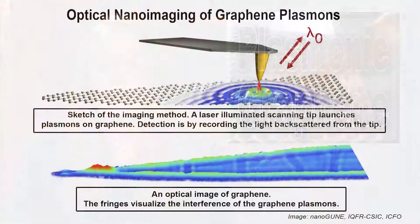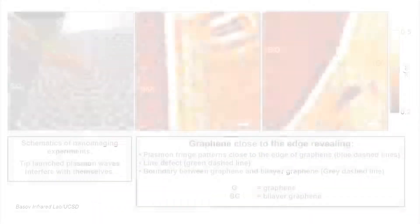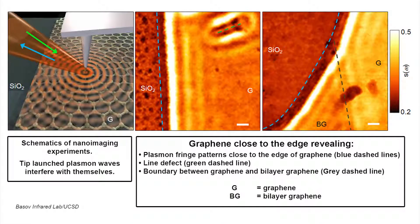The plasmonic capabilities of graphene — atom-thick sheets of carbon touted as a revolutionary material — were demonstrated by two separate studies led by teams in the U.S. and Spain. Both found that graphene is an excellent host for guiding, confining, and electrically manipulating light, properties desirable for plasmonic devices. Both groups observed this effect with near-field optical microscopy, and each team showed that the properties of these plasmons can be controlled using a gate voltage. The ability to tune plasmons could facilitate the design and development of plasmonic devices for use in telecommunications and information processing.